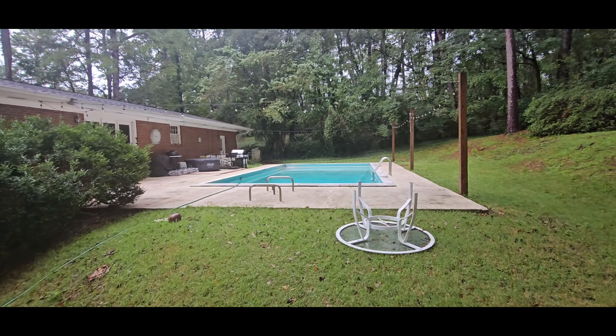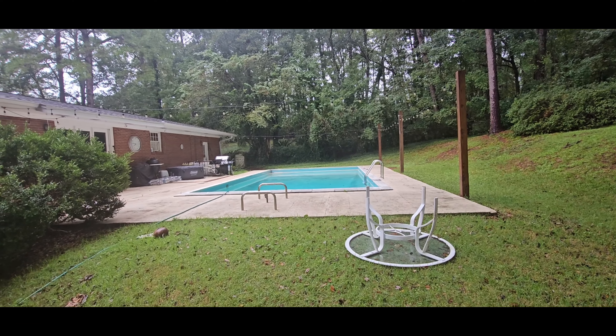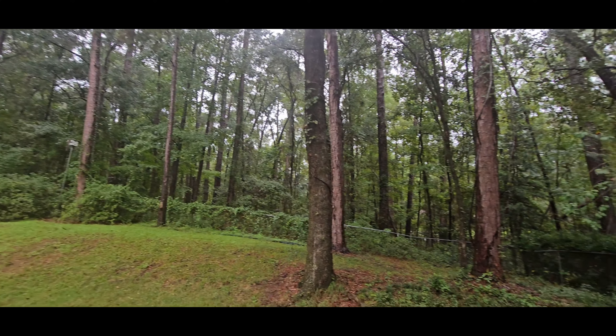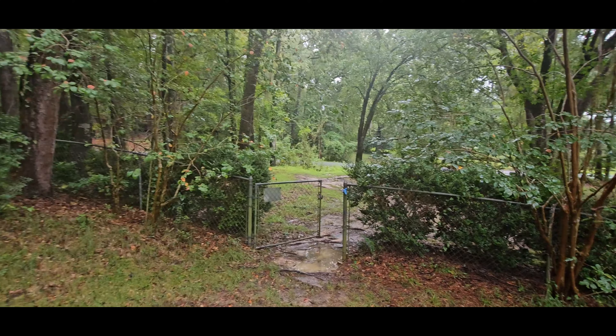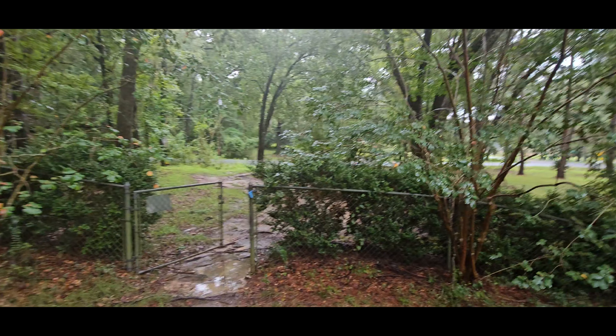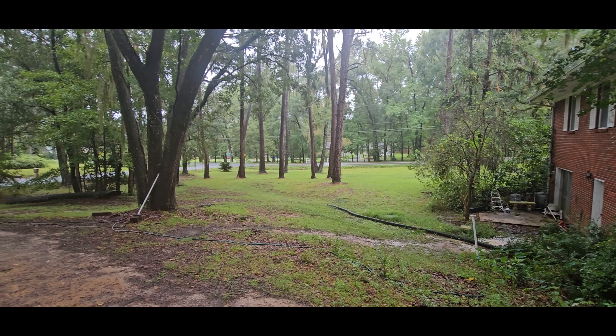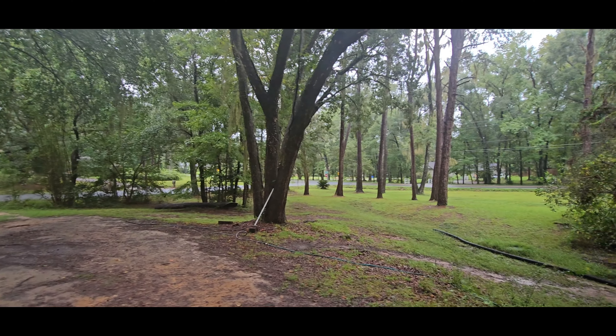I drained the pool quite a bit. This is what I'm worried about right here — everything's already wet, it's been raining on and off anyway. This is the before video, so hopefully not too much damage. There's definitely going to be damage, but that's the price we pay for living in Florida, I guess.